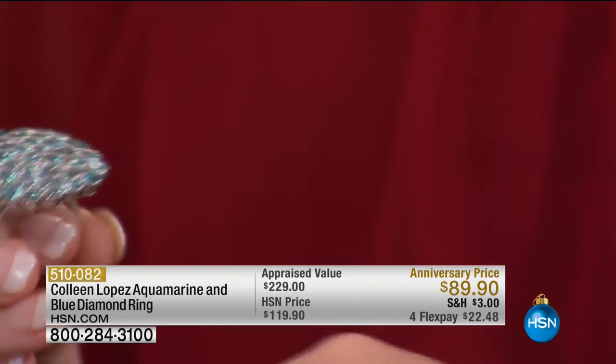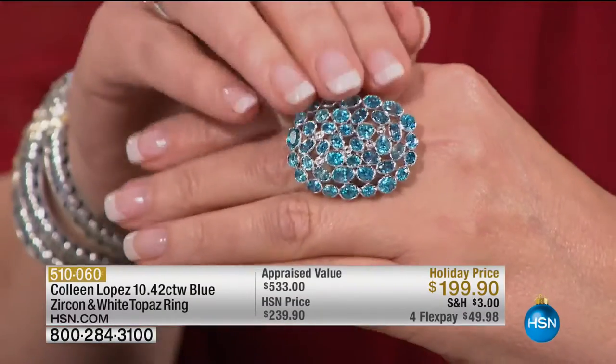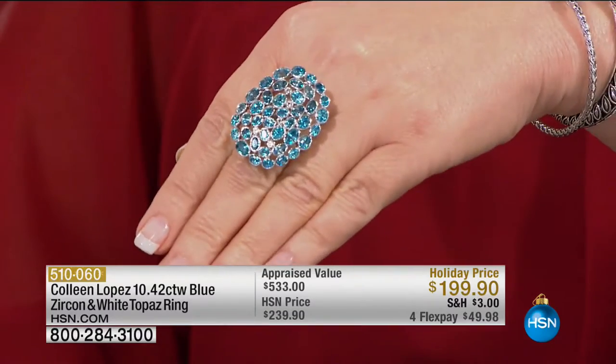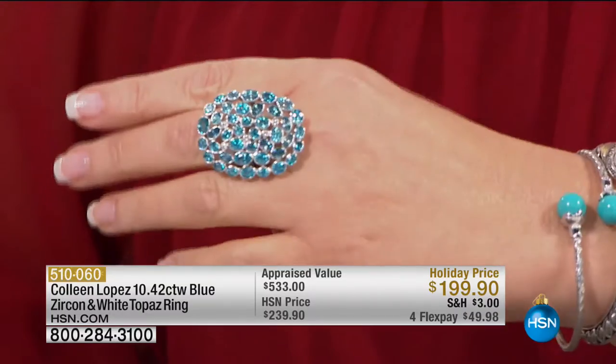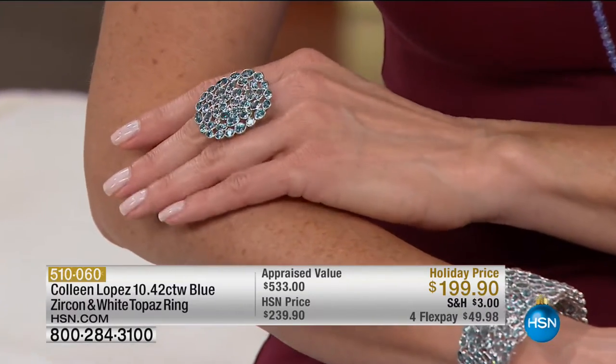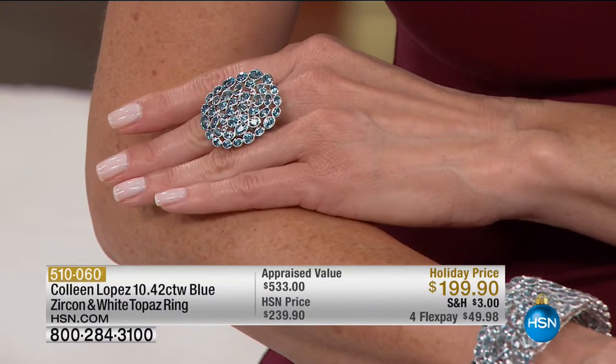Now this next one is not for the faint of heart — feast your eyes and fall in love. When this ring came into stock I almost did cartwheels — I screamed out loud and scared my dogs when I saw it was $199. It's a shield of gemstones, 10.42 carats of blue zircon, all bezel set, all the way across the finger. That is the quintessential cocktail ring. It's very limited, so order early — first come, first served.